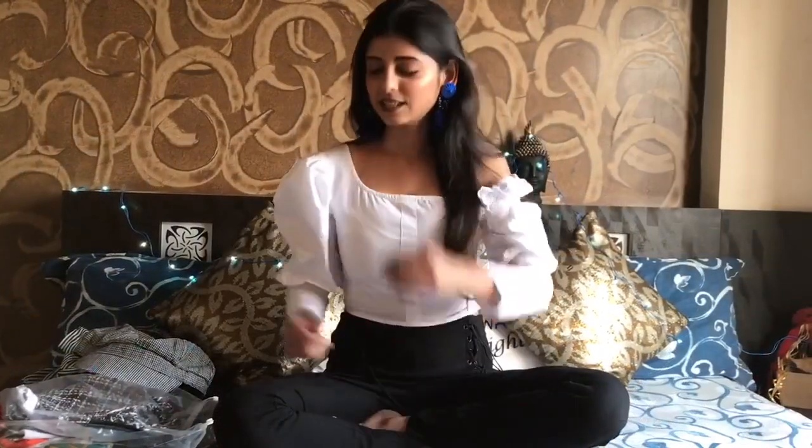Today I'm going to start with a clothing haul — a Shein haul. For all those who don't know me, I shop a lot from Shein and this is my favorite personal online website. I'm going to share with you all what I bought from Shein this time.